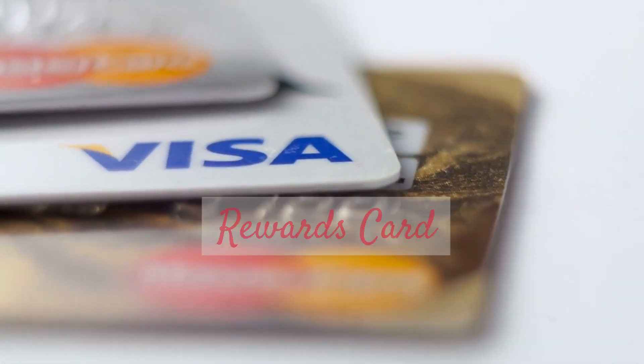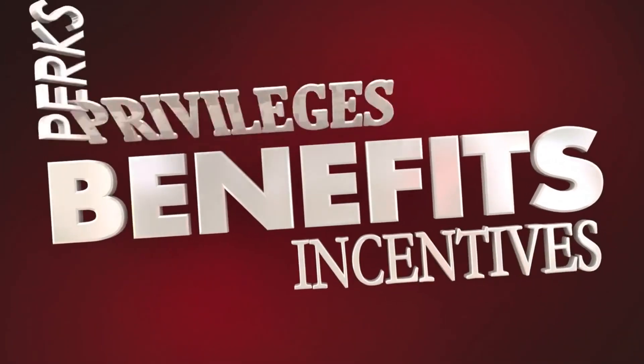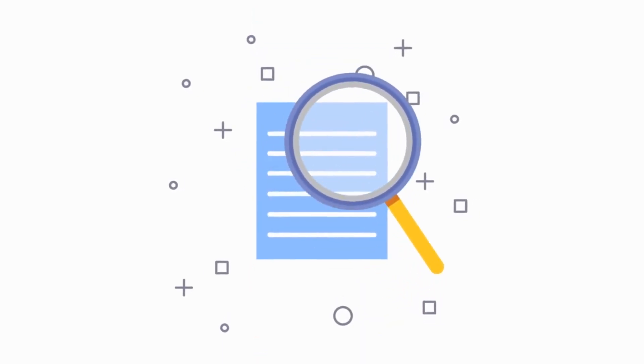Choose the right travel rewards card. The first step to saving money on your travels is selecting the perfect travel rewards card. Look for cards that offer lucrative sign-up bonuses, generous earning rates on your spending, and flexible redemption options. Remember, not all cards are created equal, so make sure to do your research and find one that aligns with your travel goals.